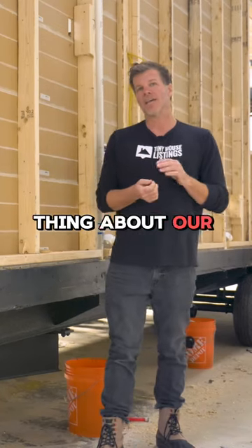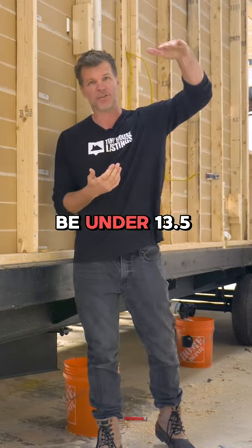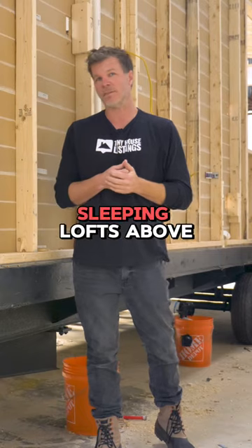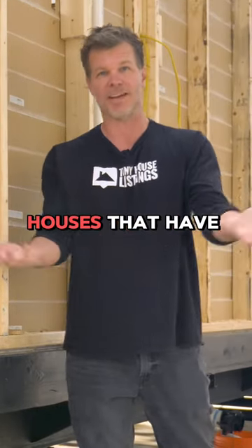The great thing about our tiny houses is that they're all downstairs sleeping. With every tiny house you have to be under 13 and a half feet, but with ours it's no problem because for the most part we don't have sleeping lofts above. The market has spoken and we listen — we do not build tiny houses that have lofts in them.